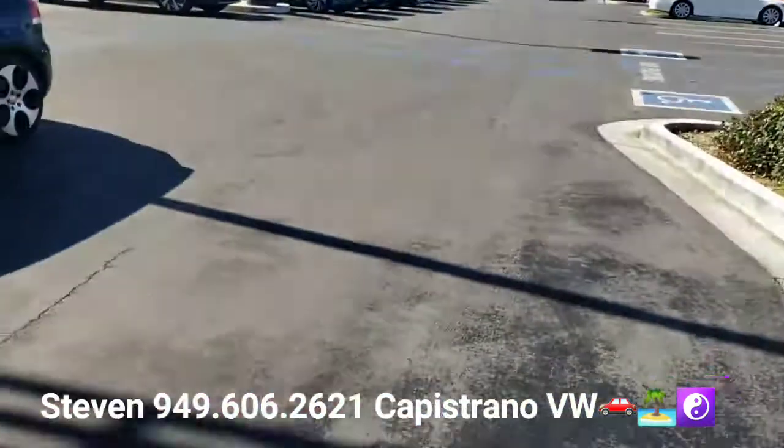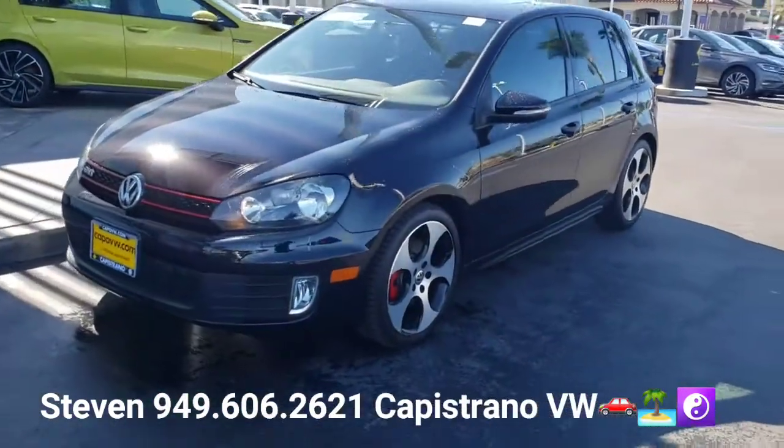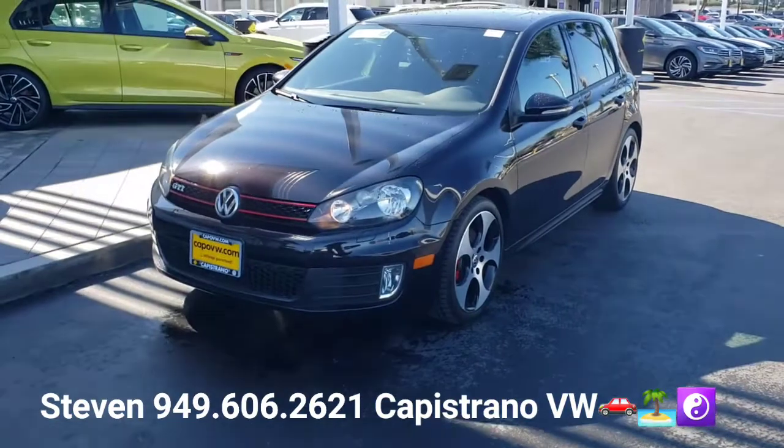Hey, how's it going Bjorn? It's Steven Skinner here at Capistrano Volkswagen. I want to thank you for your online request for the 2013 GTI — got it right here and available. It's a really clean car.